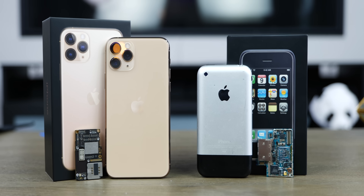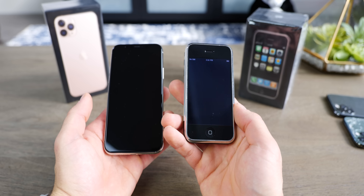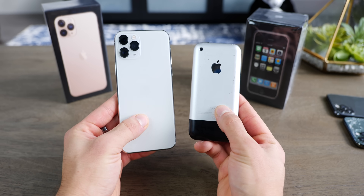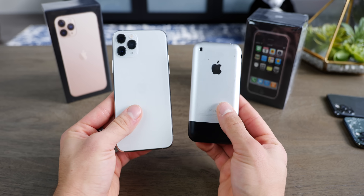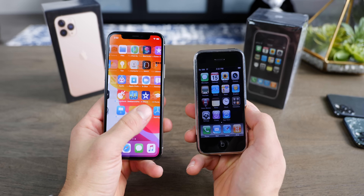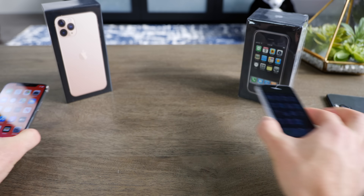Hey, what's up guys, EverythingApplePro here. As is tradition on this channel, let's go ahead and compare Apple's oldest iPhone, the first iPhone, also known as the iPhone 2G, to their latest iPhone 11 Pro. This is a comparison 12 years in the making. It's simply astounding just how far Apple has come. These kinds of videos are always fun for me — just getting that perspective of what people were living with in 2007 and what we have now in 2019. The future, of course, is going to be even more exciting.